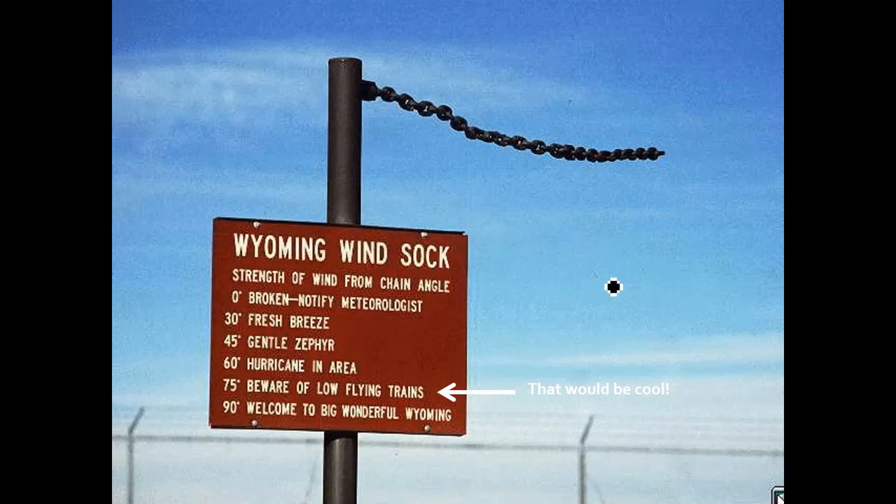The Wyoming wind sock is a humorous example: the higher the chain sticks out, the faster the wind — from 0 degrees (sock pointing straight down, broken, notify meteorologist) to 30 degrees (fresh breeze), 45 (gentle zephyr), 60 (hurricane in the area), 75 (beware of low-flying trains), and 90 (welcome to big, wonderful Wyoming). Obviously a joke, but it illustrates how a windsock indicates wind speed.